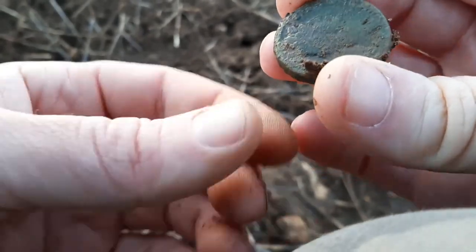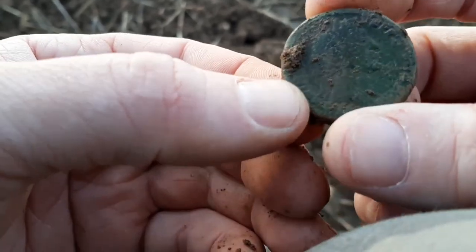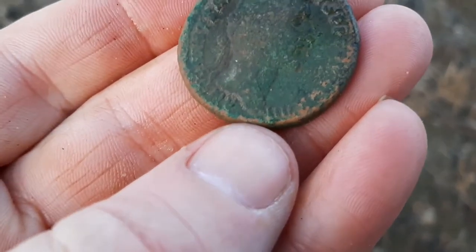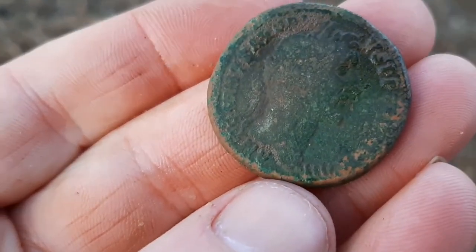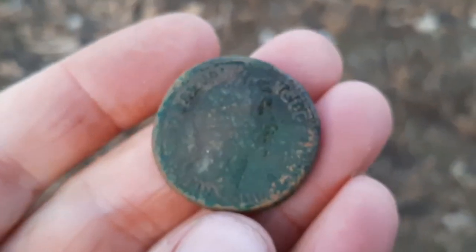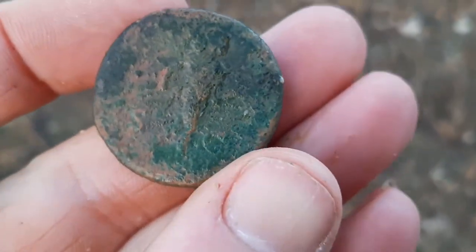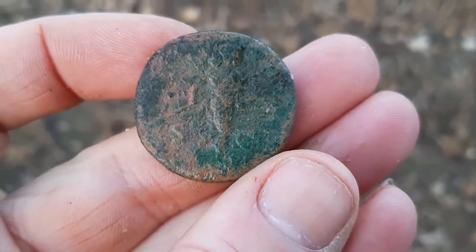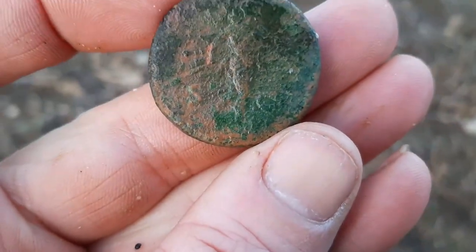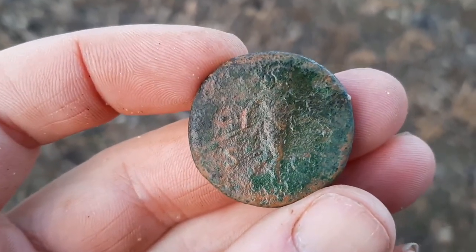The reverse is worn, but the bust side is visible. Trying to make out what that says — I think that could be an Antoninus Pius. The reverse patina is coming away. You can see an SC. It's coming through a bit more — that actually looks like it's got Mars on the back. God of War.